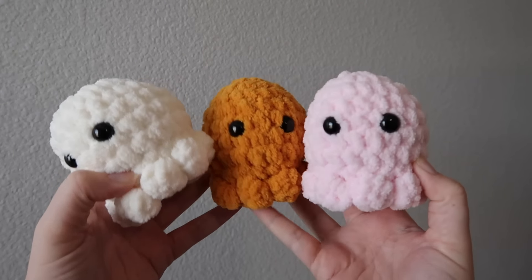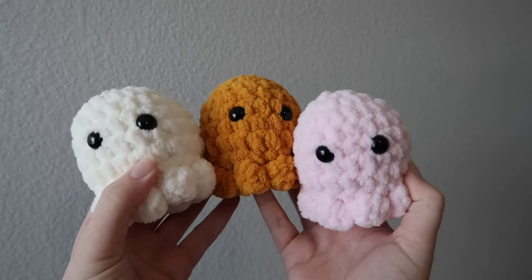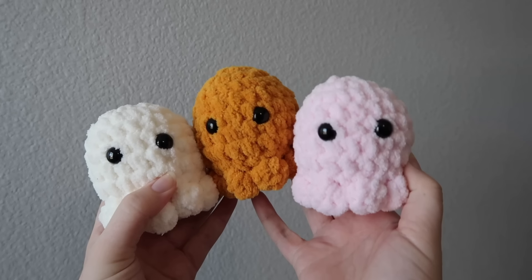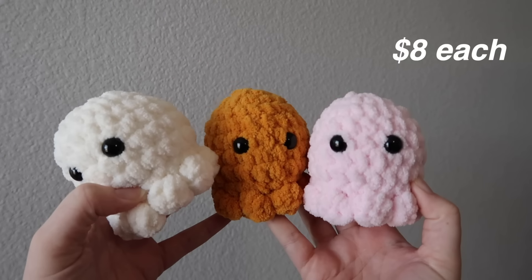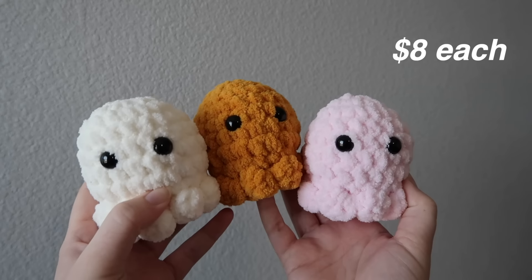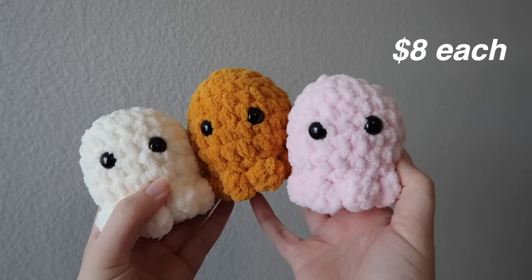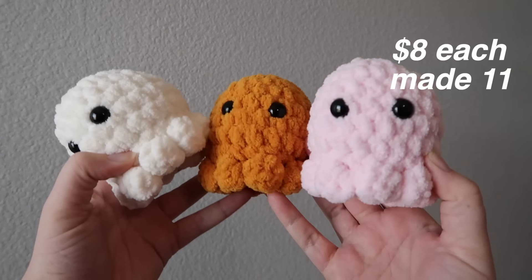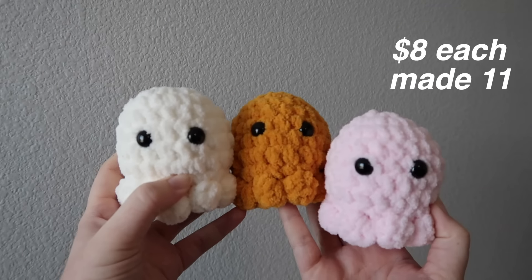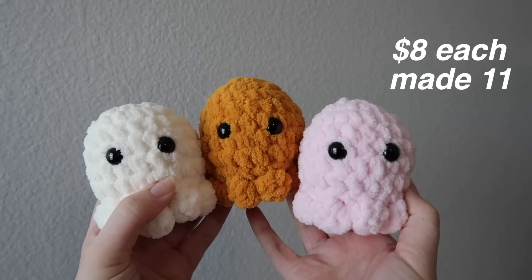The first item I have is these little octopus plushies. I made these with blanket yarn. This was a free pattern and it was no-sew. I really liked this pattern and I'm going to be selling these at $8 a piece. I made 11 total in a bunch of different colors, so if I sold every single one, I'd make $88.